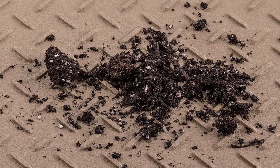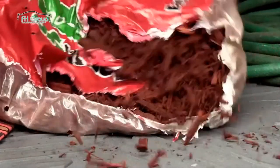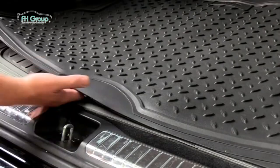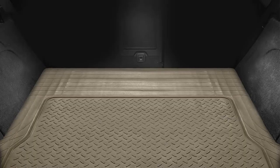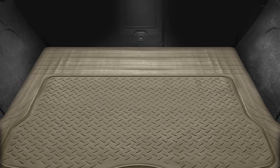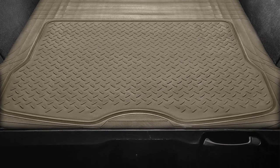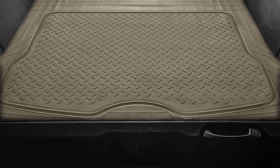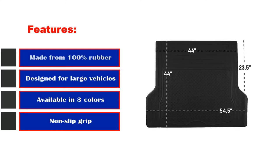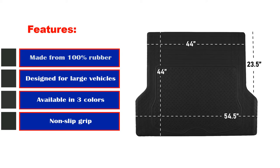One of the best features on the FH Group F16400 Grey is the heavily nibbed back. It might not seem that important, but it keeps the cargo liner perfectly in position even when you're moving heavy items around in your trunk. Customers absolutely love it — check out the Amazon review section and you'll find hundreds of customers raving about how well it fits and the protection it brings to their trunk space. Key features: made from 100% rubber, designed for large vehicles, available in three colors, non-slip grip.